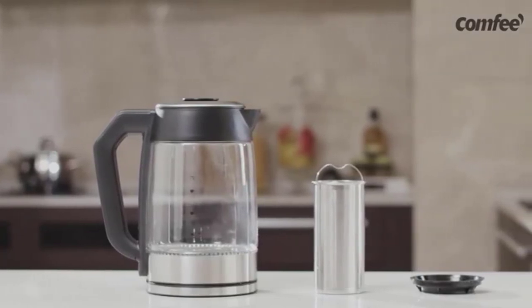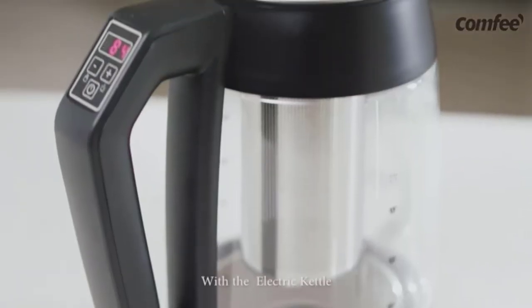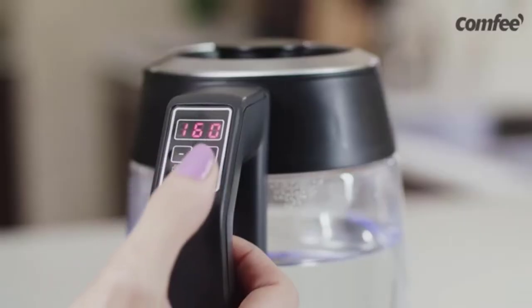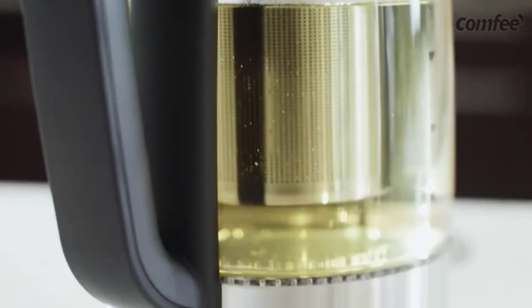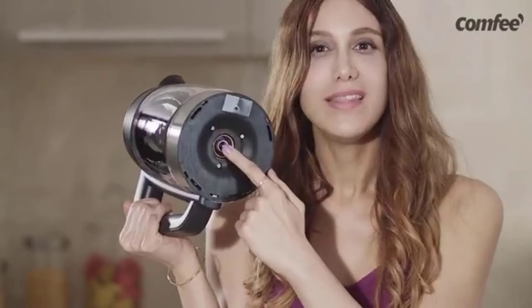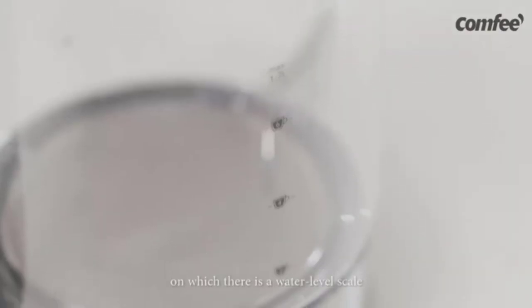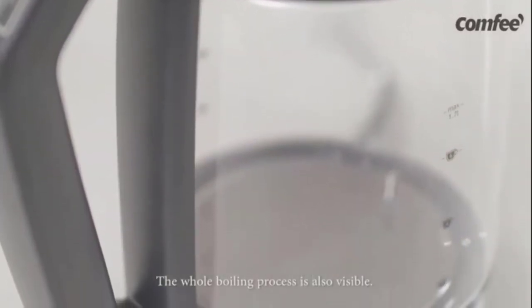With the touch of a button, you can enable the keep-warm function, which will keep your water or tea hot for up to two hours. And don't worry if you step away from your kettle once your tea is done brewing, because it comes with a handy auto shut-off feature. The design and build of the kettle also stand out — its body is made from durable BPA-free glass, while the built-in infuser is made of stainless steel. The lid pops off instead of hinging back, which greatly enhances ease of cleaning. The handle of the kettle is engineered to stay cool during and after tea brewing, so you don't have to worry about burning your hand.